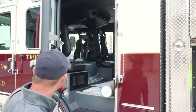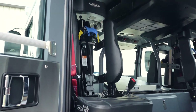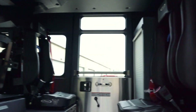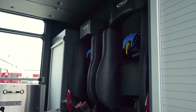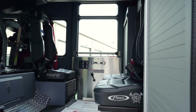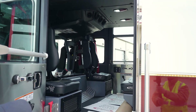Moving to the inside of the rear of the cab — SCBA seats for four. They have the hands-free docking, which is a first for us. We went with two cabinets. The officer side cabinet will be a fire cabinet; it's going to hold our thermal cameras, gas meters, and portable radios. The other cabinet will be our EMS cabinet: AED, jump bag, and oxygen.